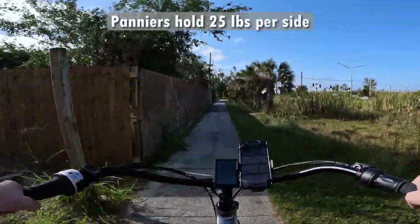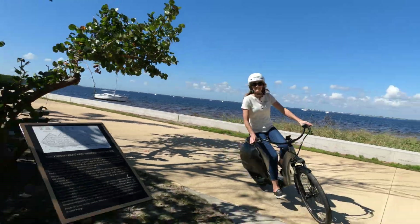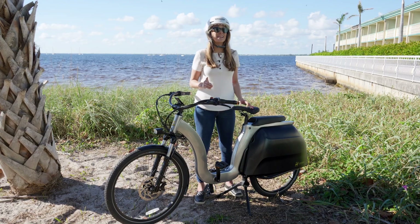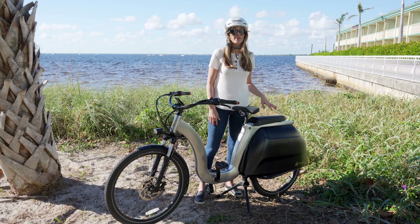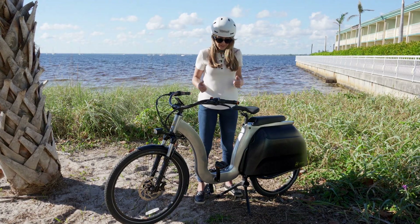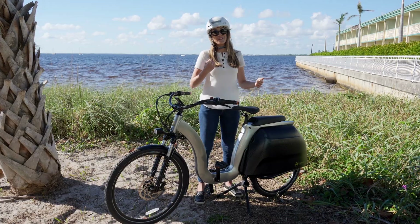They say 25 pounds is the maximum load capacity in those panniers. I have ridden on the Civilized Cycles Model 1 for about 35 miles now. I've charged it once and I think you should be able to expect about 20 miles with this 10.5 amp hour battery. That's probably because this is a pretty heavy bike at about 90 pounds, and you have a little bit of extra drag with three different chains, plus a riding position where you're sitting very upright which is a little less aerodynamic.